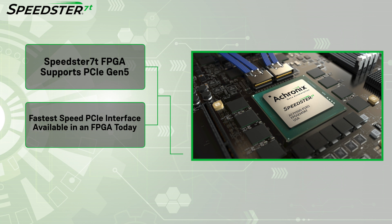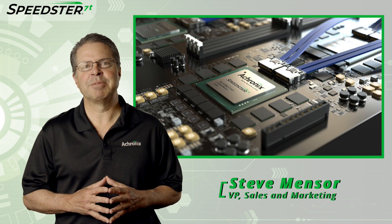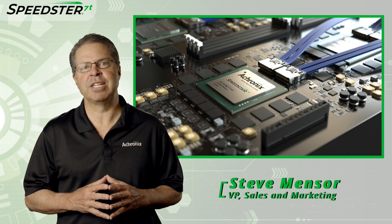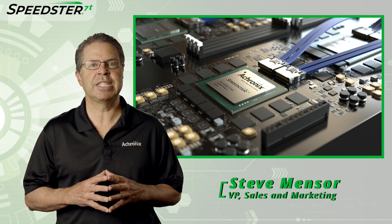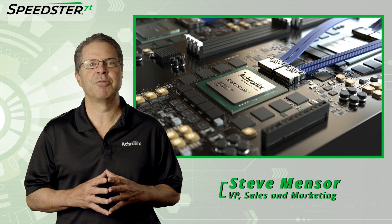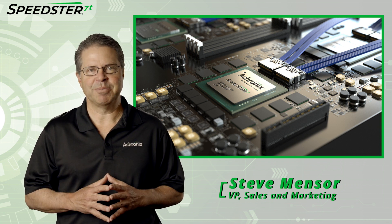This is the fastest speed PCIe interface available in an FPGA today. Thank you for watching the PCIe Gen 5 demo. Back to you, Steve. Thanks, Katie. That was a great demonstration of the Speedster 7T FPGA device. If you would like to learn more about Speedster 7T FPGAs and set up a meeting with a technical representative, please contact Achronix today. Thanks for watching.